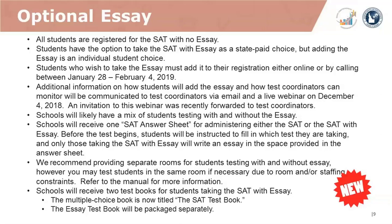Schools may have a mix of students testing with and without essay. Schools will receive one SAT answer sheet for administering either the SAT or the SAT with essay. Before the test begins, students will be instructed to fill in which test they're taking, and only those taking the SAT with essay will write an essay in the space provided. We recommend providing separate rooms for students testing with and without the SAT essay, however you may test students in the same room if necessary due to room or staffing constraints.